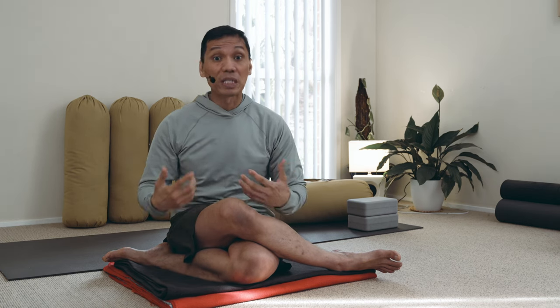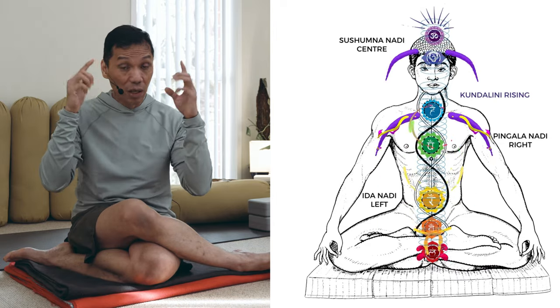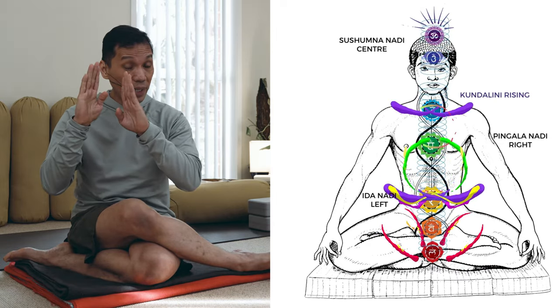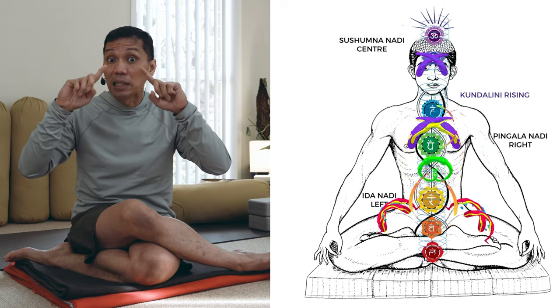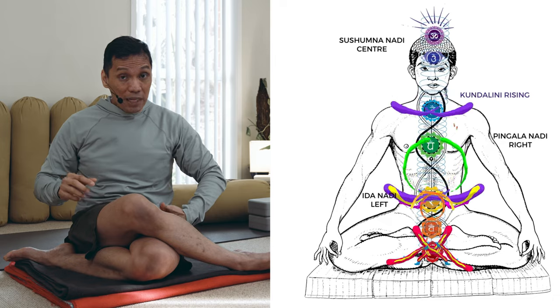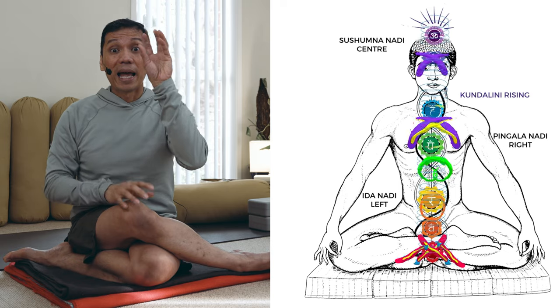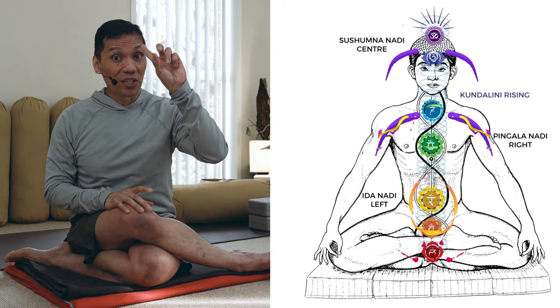So whatever energy we lift from the base goes straight up there, because at the top of that energetic point, the three fundamental nadis meet again. They start at the base, they branch out as they move up to the higher centers, and they intersect again in the Ajna.